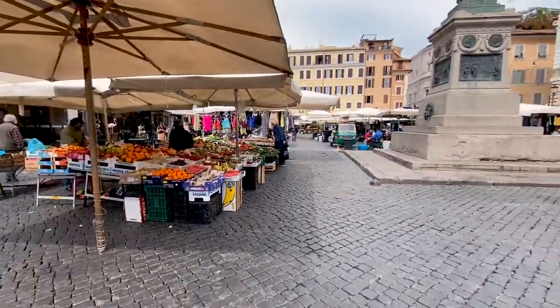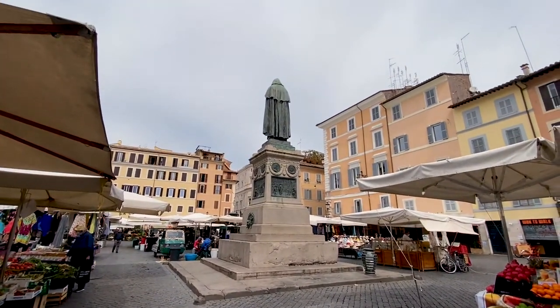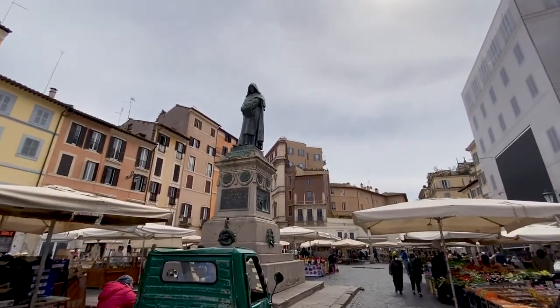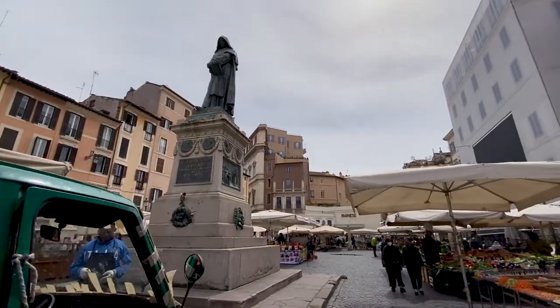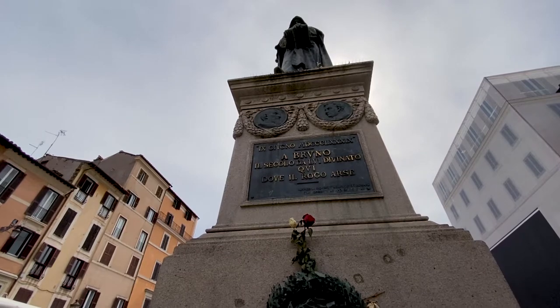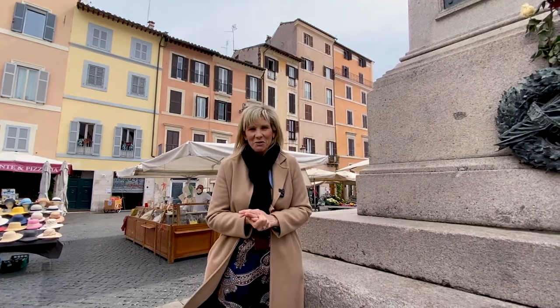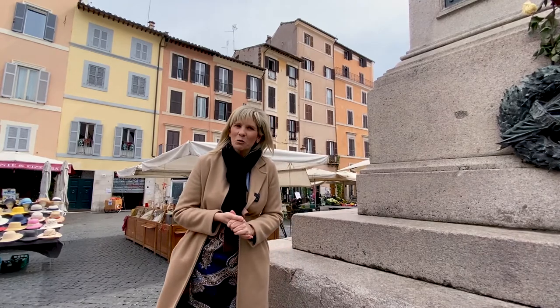The statue here marks the meeting spot of all the locals, who come and meet here at the very center — the statue of Giordano Bruno. He was a Dominican friar who was burnt at the stake here in the year 1600 for his revolutionary scientific views that the earth actually revolved around the sun.